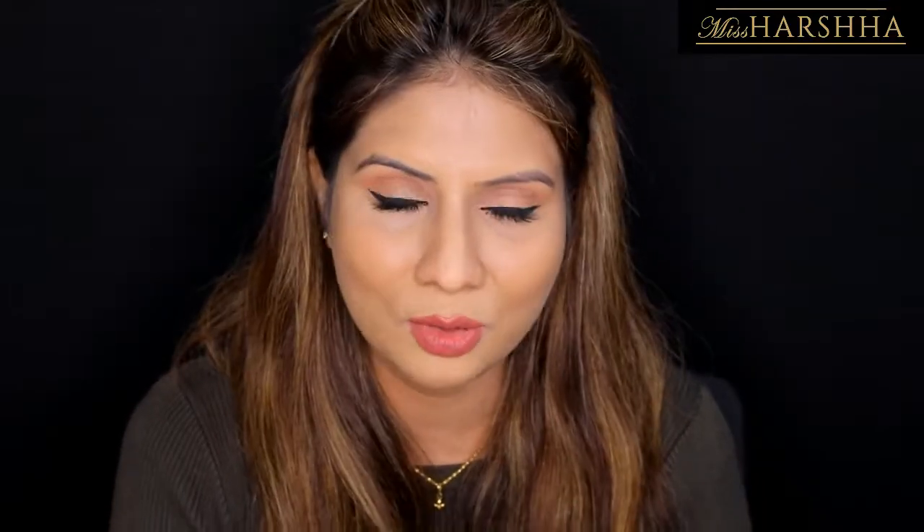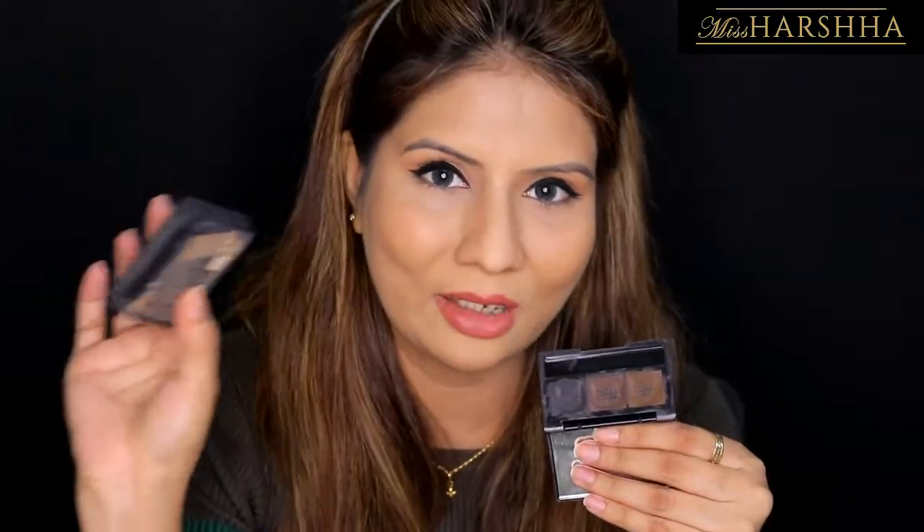As you can see, I've already used quite a lot of this palette — I have two of them and I've been using it for about one and a half years. I really love this product.